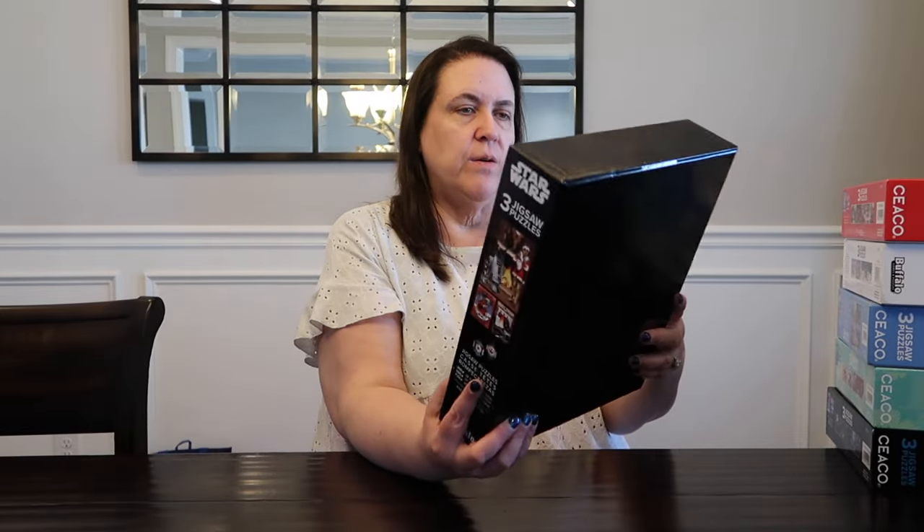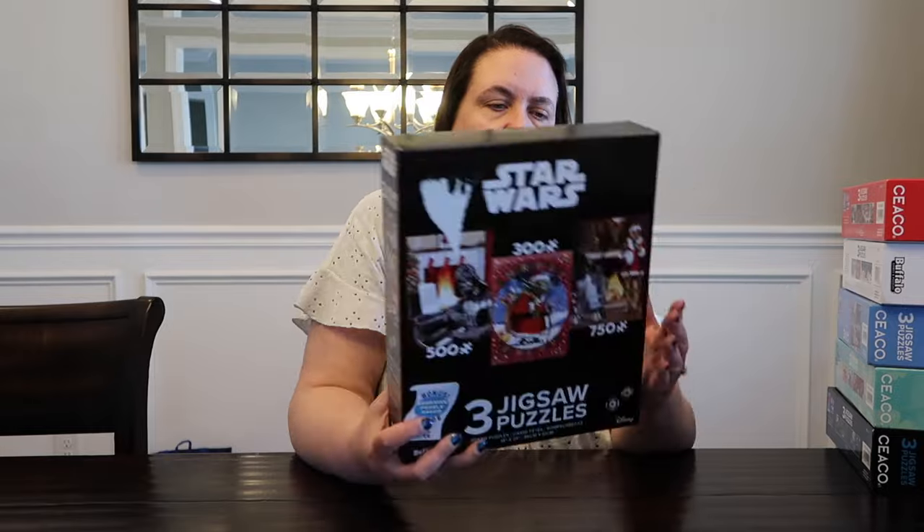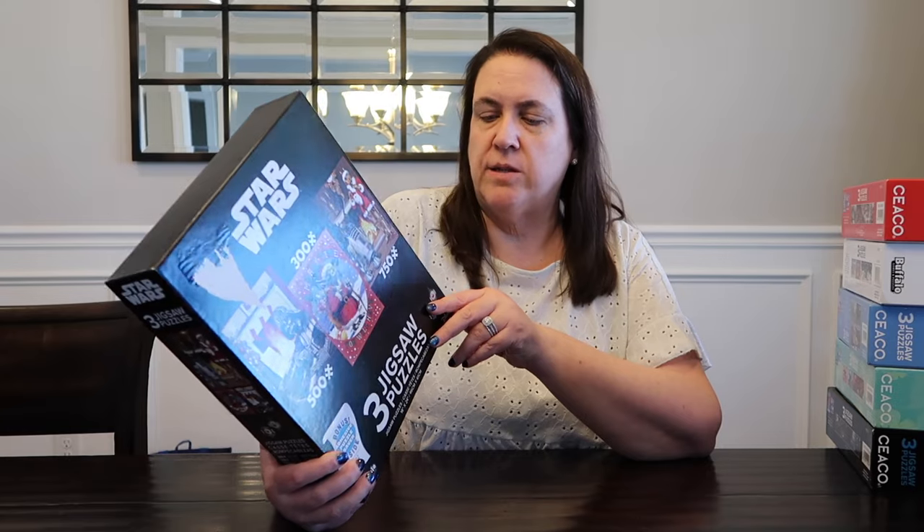The last puzzles for the haul section all came from Walmart. Right now for Black Friday, they're doing early Black Friday deals on Walmart. By the time you see this video it's probably going to be after Black Friday, but they'll probably still have the puzzles. They're doing these giant three packs — I think they're all by Seiko, though this one's Buffalo — for $10, which is amazing for a licensed puzzle collection. You get a 300 piece, a 500 piece, and a 750.